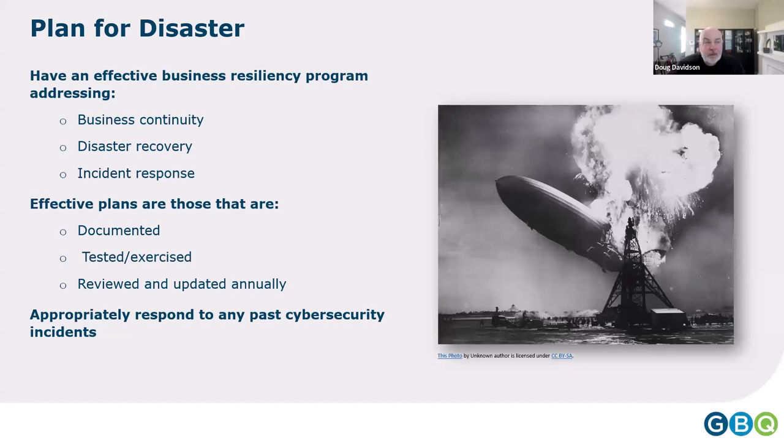Disaster recovery is more of an IT issue — it addresses how you restore a system after a ransomware event or hardware failure. IT needs to know which systems are most important and the required recovery timeframes to do proper planning. Incident response is a written playbook for when a problem occurs: a defined process to investigate the event, determine whether it's truly a security incident, and — if data was lost or an outage was caused by bad actors — declare it an incident requiring formal investigation.